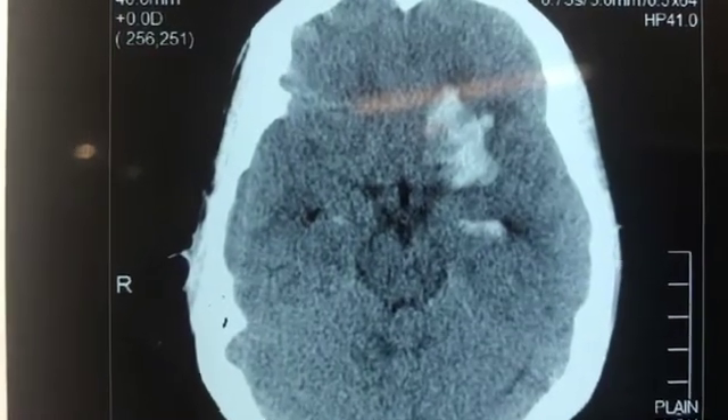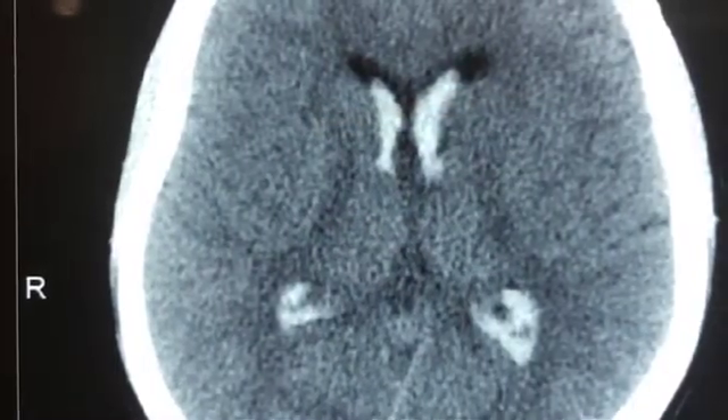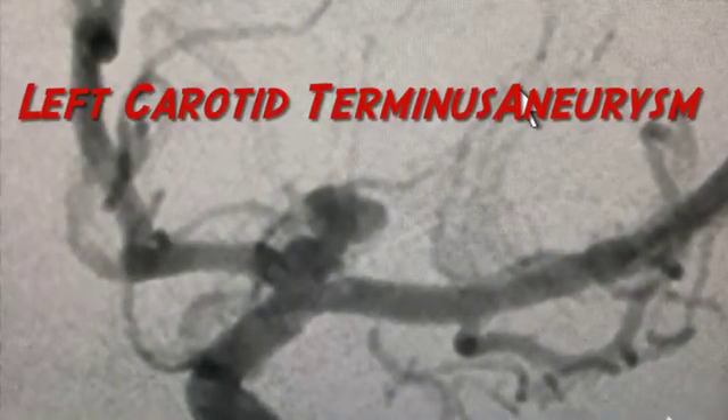The following is a case of a young healthy 24-year-old woman with acute left-sided brain hemorrhage, right-sided body weakness, and speech difficulty. The hemorrhage as seen on CT extended into the deeper parts of the brain. After immediate stabilization in the neuro ICU, she underwent brain DSA angiography that revealed a left-sided brain aneurysm.